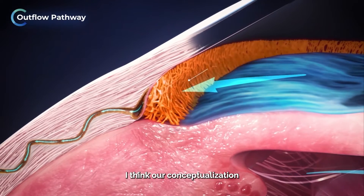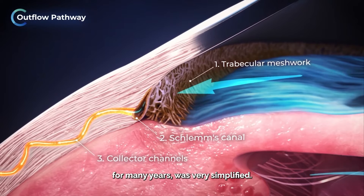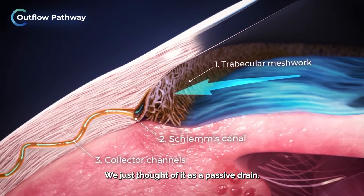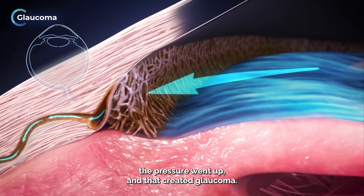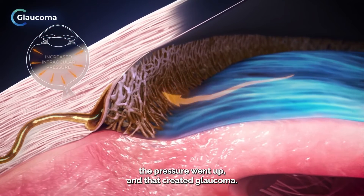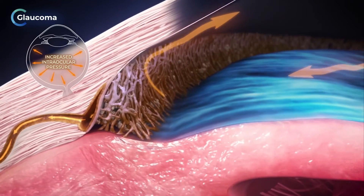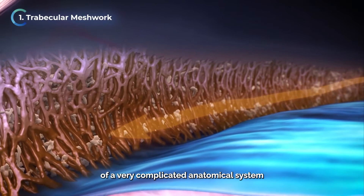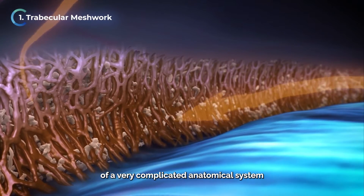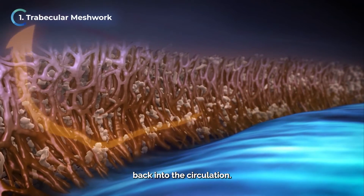I think our conceptualization of the drainage system of the eye for many years was very simplified. We just thought of it as a passive drain — that if it was blocked, the pressure went up and that created glaucoma. The trabecular meshwork, which is the part of the drain that we see, is just the beginning of a very complicated anatomical system to remove fluid from inside the eye back into the circulation.